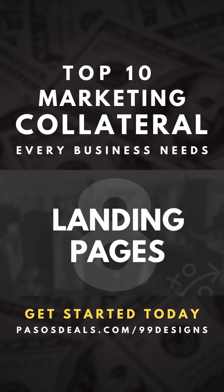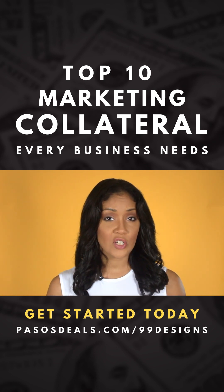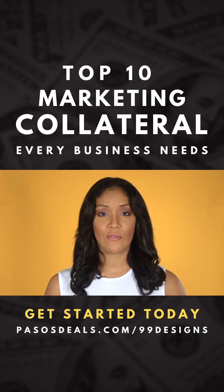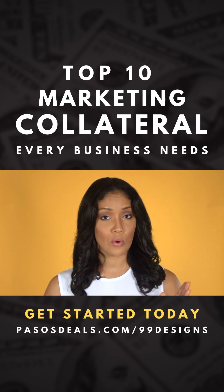Landing pages make it really easy for people to buy your products because the page has one specific goal. It removes all the distractions and suggests that the customer either buy now or just opt in for more information. You should always have at least three to five landing pages to promote your most valuable offers.